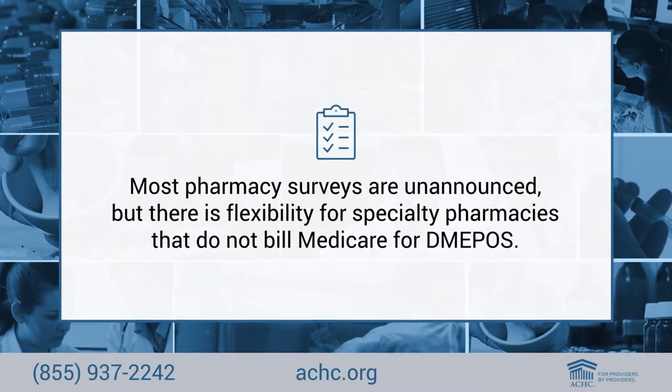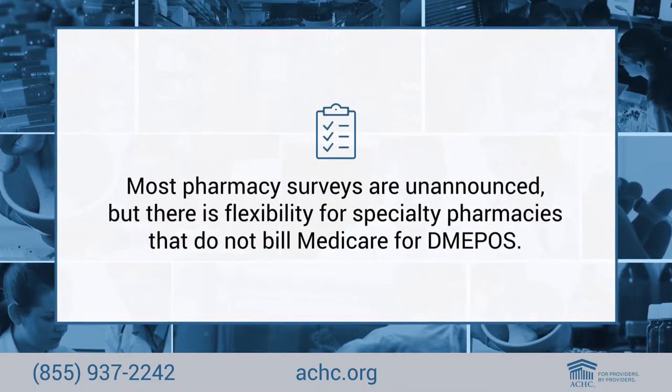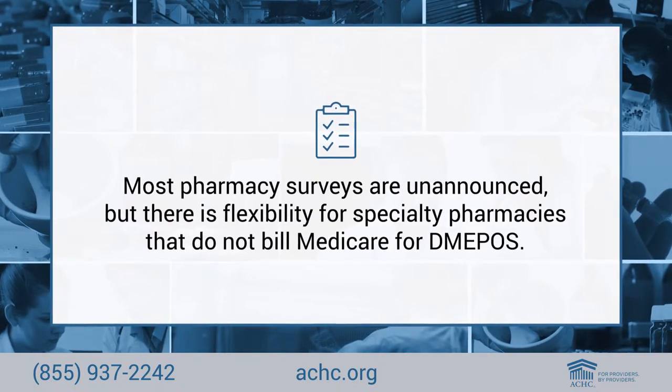Depending on the services selected, most pharmacy surveys are unannounced. There is some flexibility on specialty pharmacy surveys — if your pharmacy does not bill Medicare for DME/DMEPOS products, these surveys may be announced.